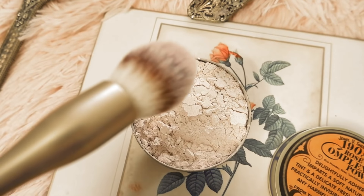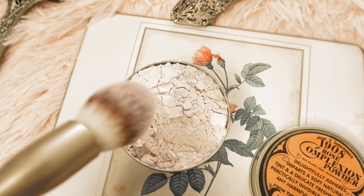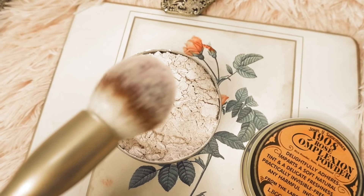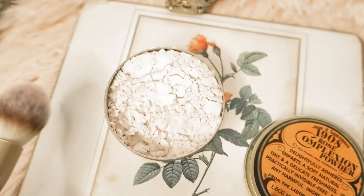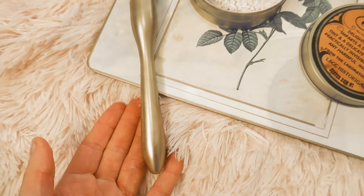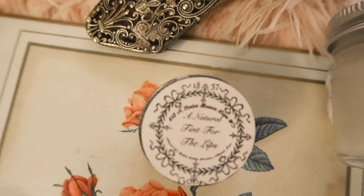Then I discovered a face powder — this is a 1908 rose complexion powder, a beautiful rice powder with rose and sandalwood. It kind of gives you that porcelain-like look that Rose had in the film, and it would be historically accurate for the time. Rose's makeup look was very minimal — she just had that porcelain skin.